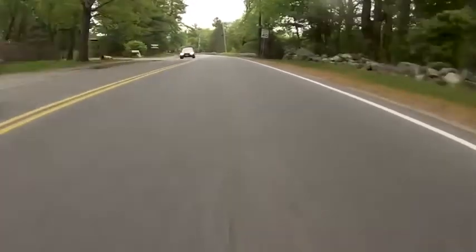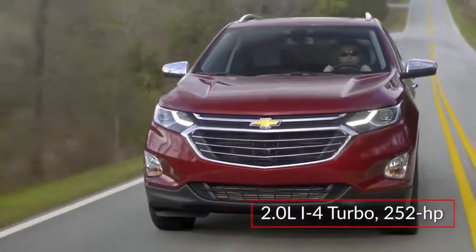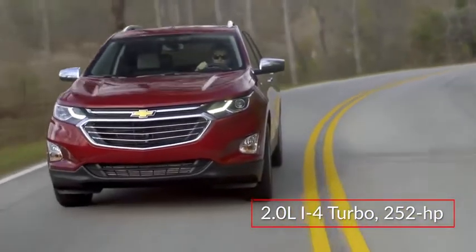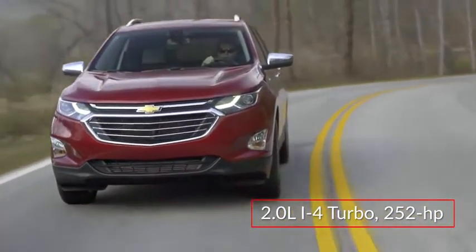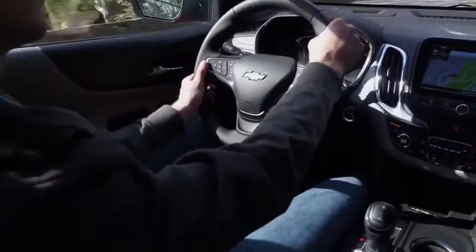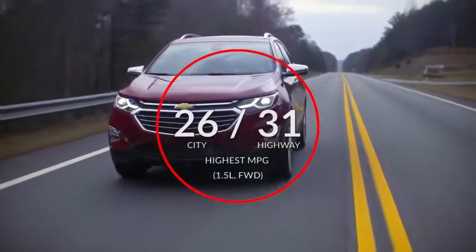For maximum towing capability, a turbocharged 2-liter inline four-cylinder engine paired with a nine-speed automatic delivers 252 horsepower and 260 pound-feet of torque for trailering up to 3,500 pounds. Here are the highest and lowest estimates for fuel economy.